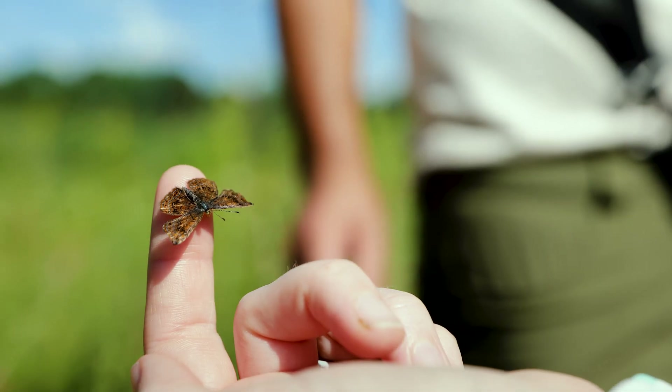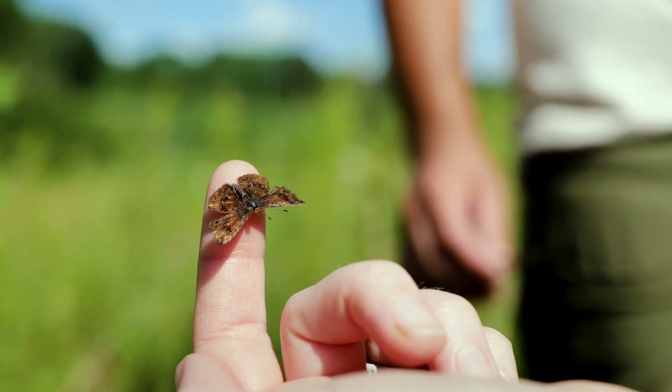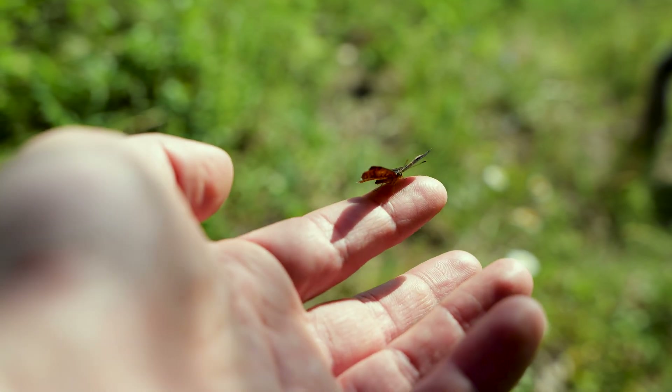Even if they're small, these butterflies are beautiful, and there are only a few species in North America to begin with and they're all pretty rare, so it would be pretty tragic to lose just one of them.